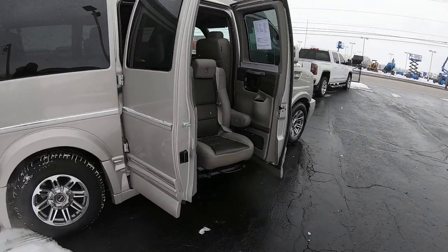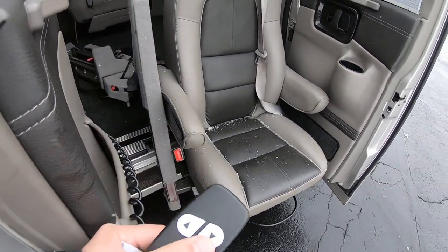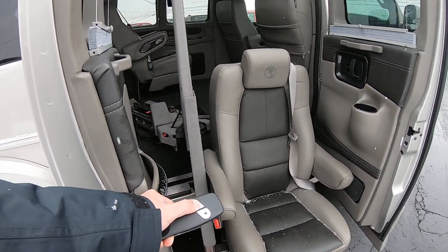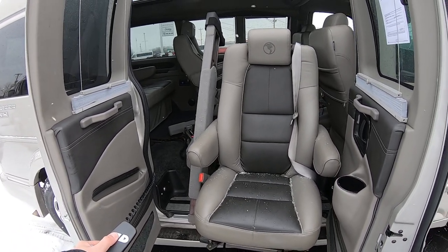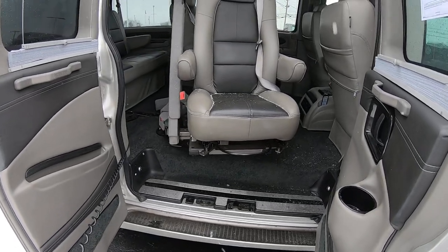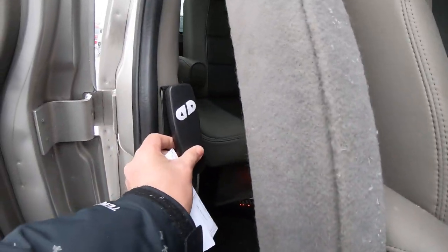This is a mobility van that has a transfer seat, so you can load your passengers — your loved one — up. You got your controller right here. Hit the down button and the seat goes down to load your loved one up; they can transfer from their wheelchair. It's just one button and it does all the work for you. When it gets to where it needs to go it starts transitioning to the next movement — rotating you around, moving back to give you the spacing — and you're ready to go. Place the controller back.